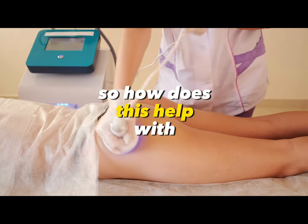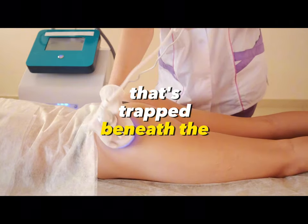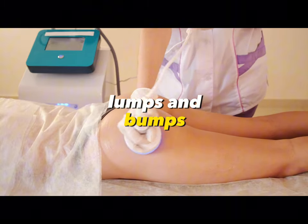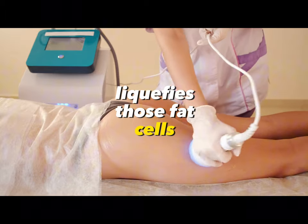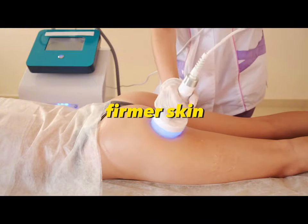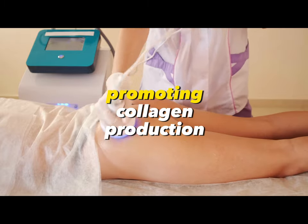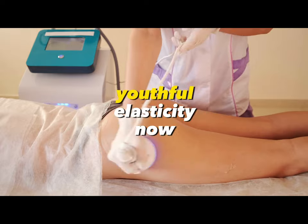So how does this help with cellulite and stretch marks? Cellulite is essentially fat that's trapped beneath the skin, forming those unsightly lumps and bumps. When ultrasonic cavitation liquefies those fat cells, it allows your body to reabsorb them and flush them out. The result? Smoother, firmer skin. For stretch marks, the treatment helps by promoting collagen production, helping the skin regain its youthful elasticity.